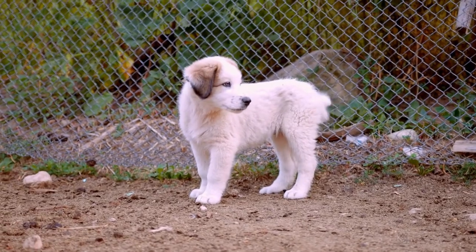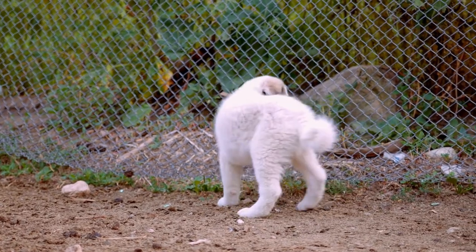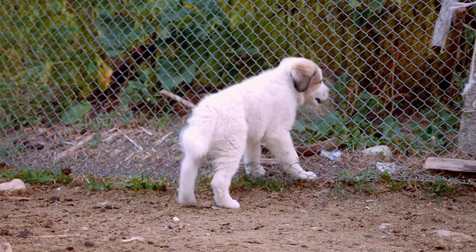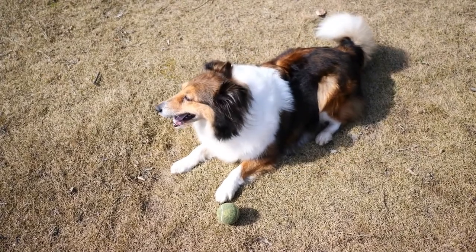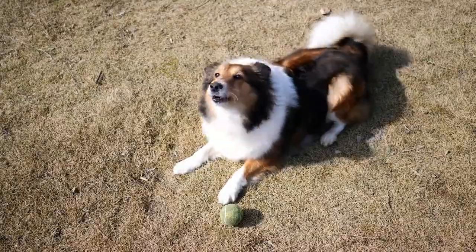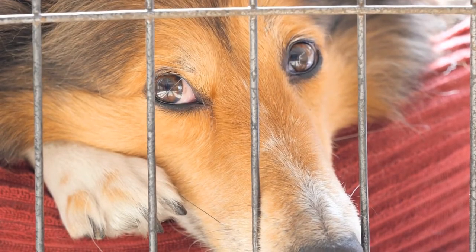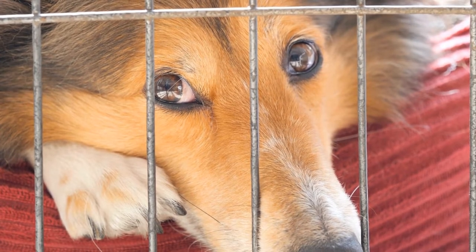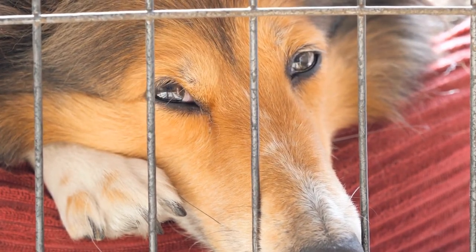One particular aspect that sets Shetland Sheepdogs apart from other search and rescue dogs is their strong herding instincts. These instincts can be harnessed and trained to help locate missing individuals in vast wilderness areas. By using their natural herding abilities, Shetland Sheepdogs can actively search and track a missing person, using their keen sense of smell to detect their scent even in challenging conditions.